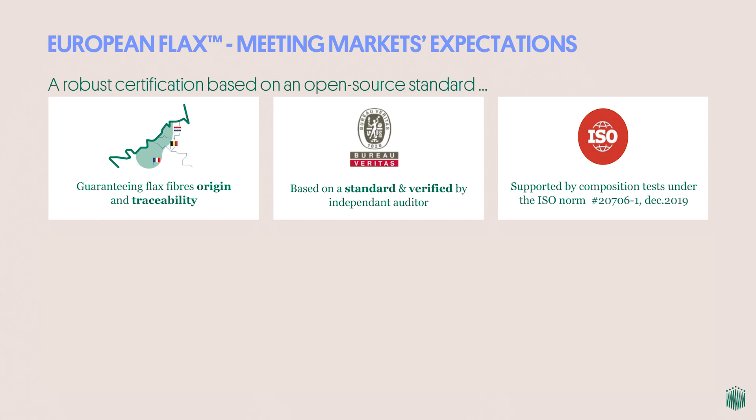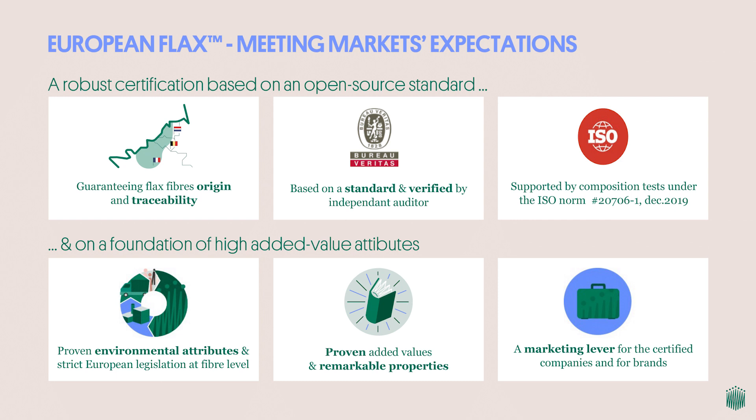To meet market expectations, we built European Flax as a robust certification with an open source standard guaranteeing origin and traceability verified by a third-party independent auditor and a verified composition according to an ISO norm. Beyond that, European Flax builds on scientifically researched and proven attributes, on environmental impact data such as lifecycle analysis of the European Flax scotch fiber, and on proven remarkable properties of linen such as thermal regulation. Any company or brand using our certification can benefit from these differentiating elements specific to Western European fiber and claim them.